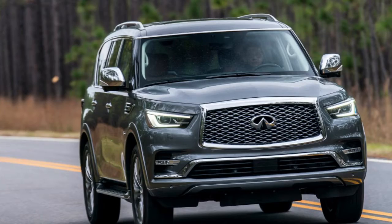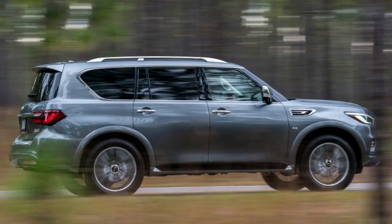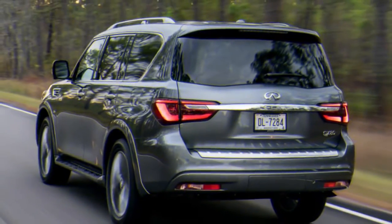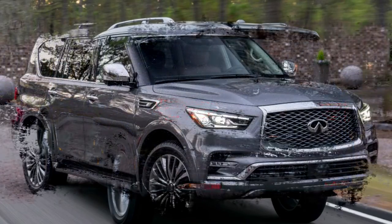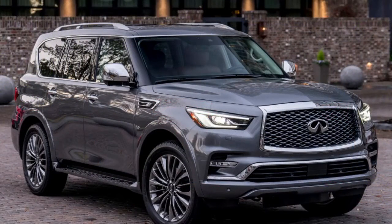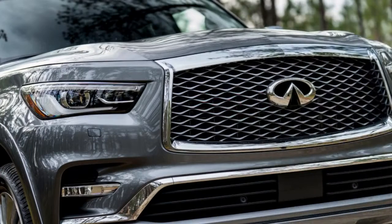Associate editor Joel Stocksdale: here's the thing about the Infiniti QX80 — it's truly only a flashier Nissan Armada. As I sat down to write my thoughts, I looked at what I wrote about the Nissan-badged version and realized nearly everything on my mind I had already covered. The thing is huge. Walking up to it, it appears like it may be an inch taller than me — 5 feet 11 inches.